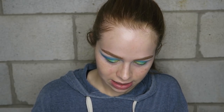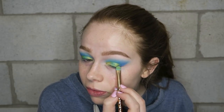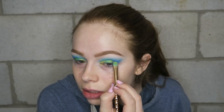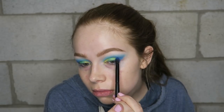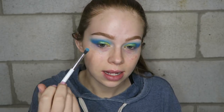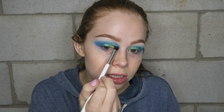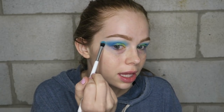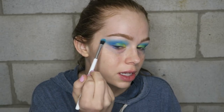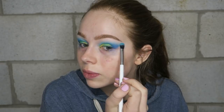Last but not least, going back into that cobalt blue and packing it on a little bit before I blend. Then I'm taking that original blending brush with no additional product and just blending out the edges, making sure everything is as soft as I want it to be.